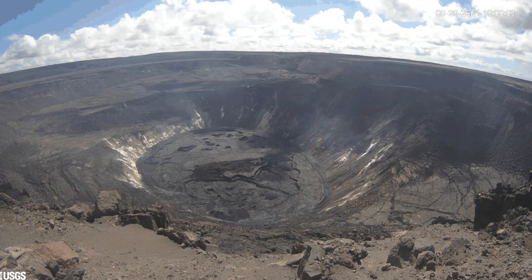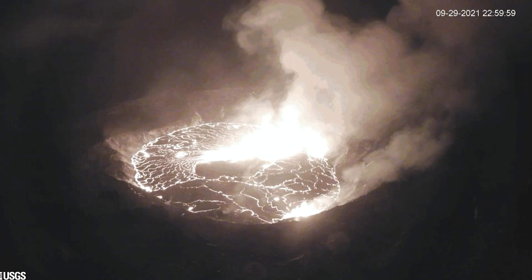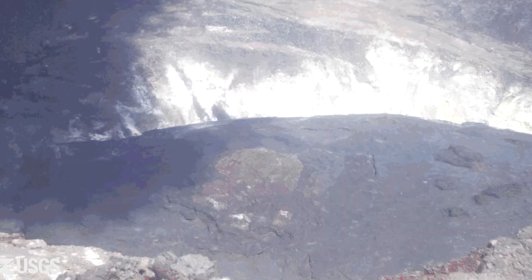Kilauea had a major eruption in 2018 that destroyed more than 700 homes and displaced thousands of residents. Before that eruption, the volcano had been slowly erupting for decades, but mostly not in densely populated areas.